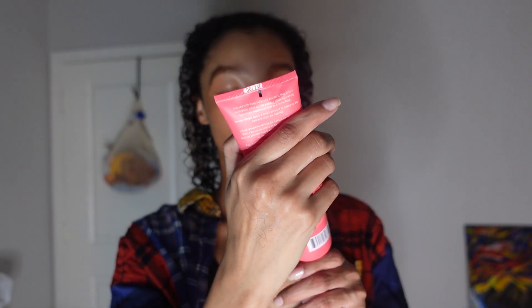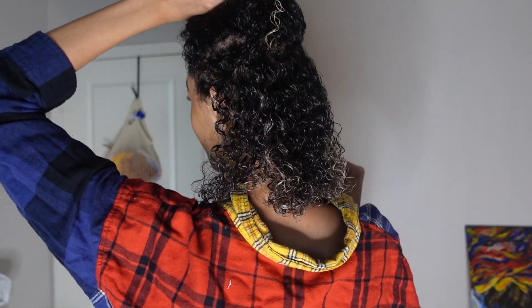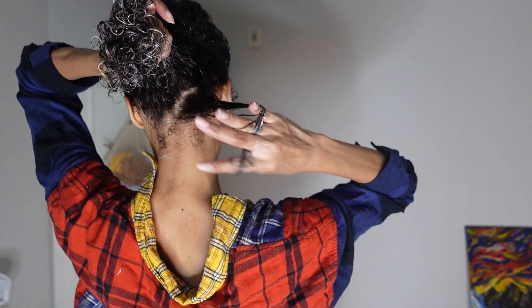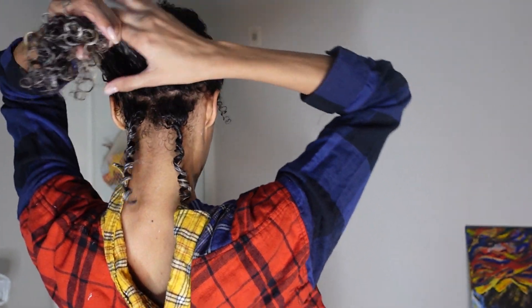I'm gonna take their curl cream - the Cactus Fruit Three-in-One Styling Cream. I'm not gonna take much, probably about that much. I'm gonna section my hair in half from ear to ear. I'm just gonna put the styling cream mostly focused on the mid-length to the ends. Now I'm gonna take all my hair, comb it up, and start taking pieces and finger coiling - making sure to go in opposite directions.